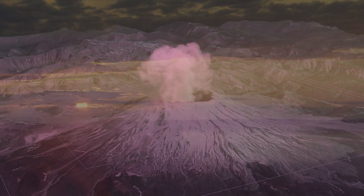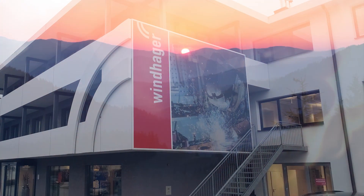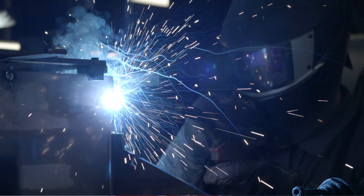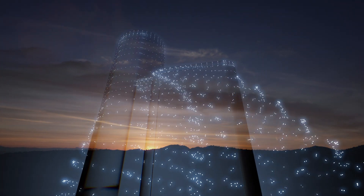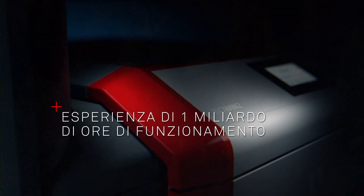With almost 100 years of experience, our expertise makes us international specialists in the sector of renewable energy, defining the parameters for pellet heating to meet various requirements. Every Caldaia embodies the knowledge of different generations of pellet boilers and over a billion hours of operational experience.